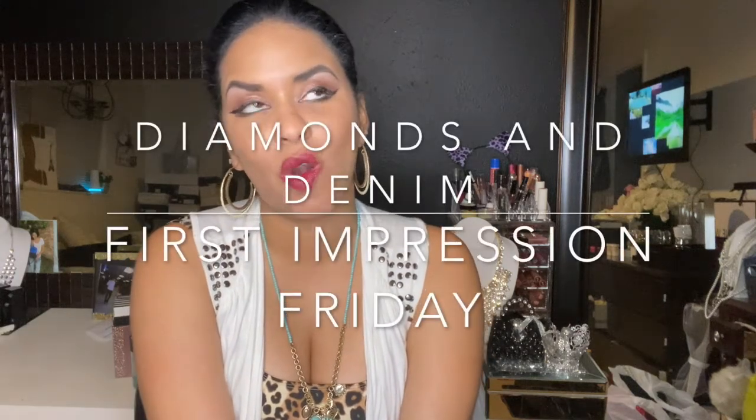Hey guys, it's me Marty and welcome to this week's edition of First Impression Fridays here on the Diamonds and Denim YouTube channel. I am coming to you live in a Miami vibe — I don't know why I'm feeling so Miami today, but probably because that's where I want to go. I could use a good vacation right now.